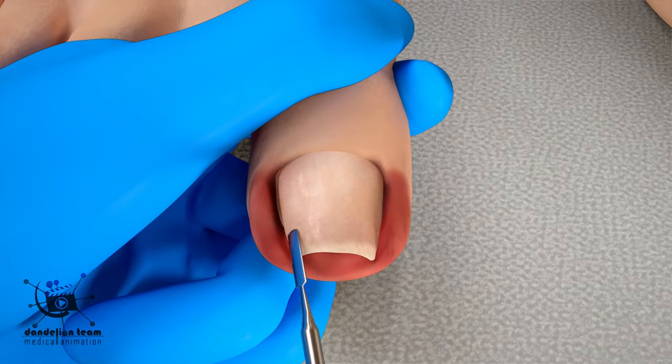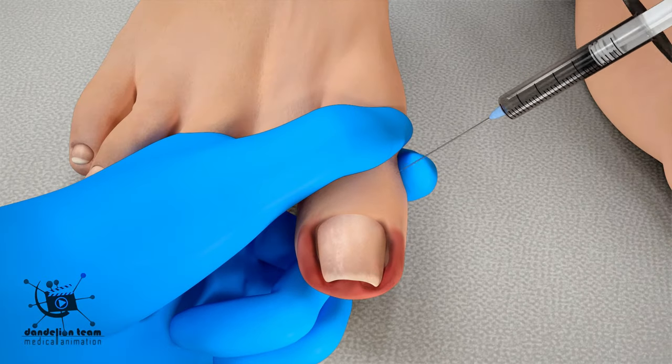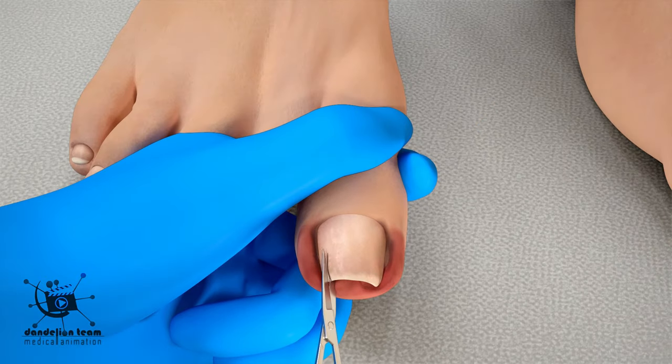Surgical removal of an ingrown nail involves removing a small portion of the side of the nail and destroying the nail bed beneath. The toe is injected with numbing medicine and the toenail is cut to create a new straight nail edge.